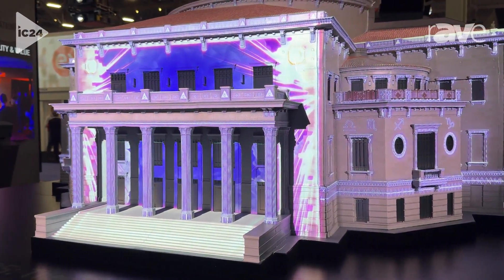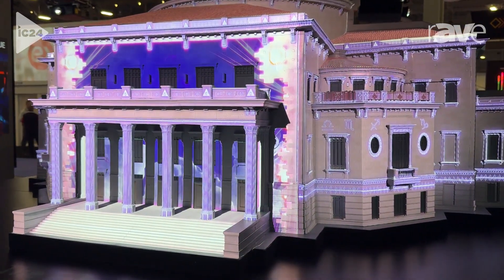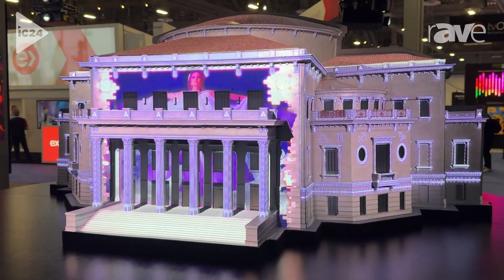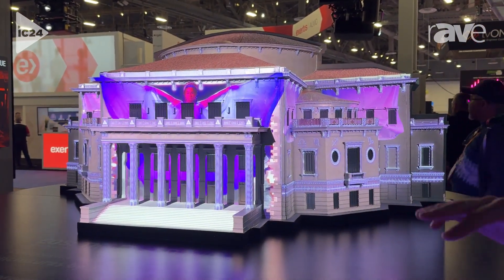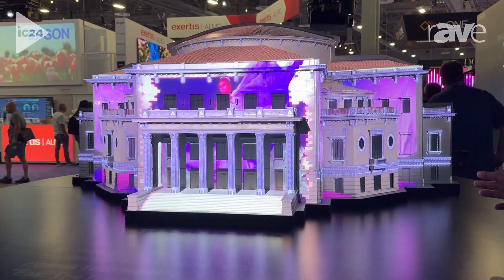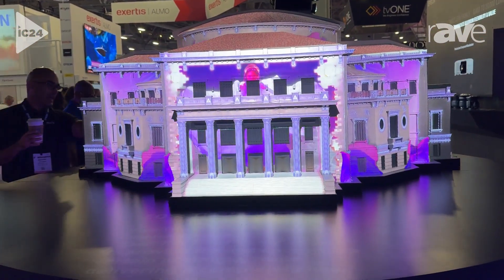These projectors are outdoors, whether it is wintertime when it's cold and snowy or the summer when it's hot and rainy. They are inside Tempest enclosures, projecting different content throughout the year based on different seasons or different events onto the performing arts center.